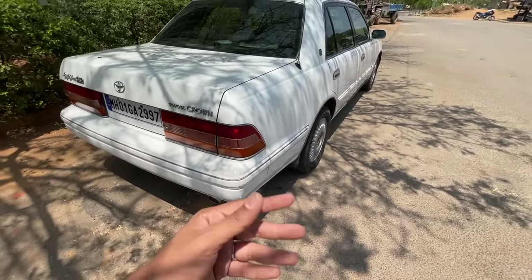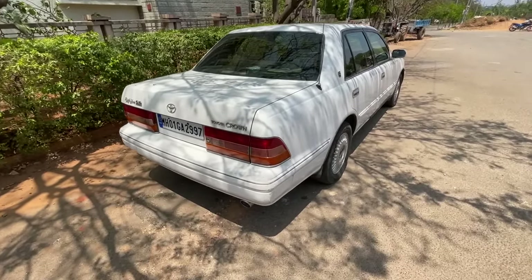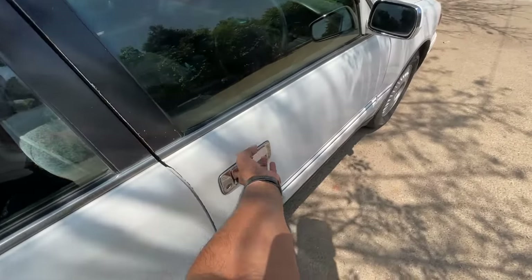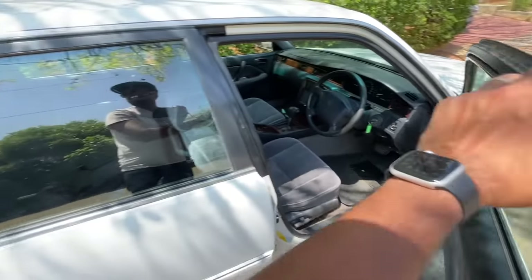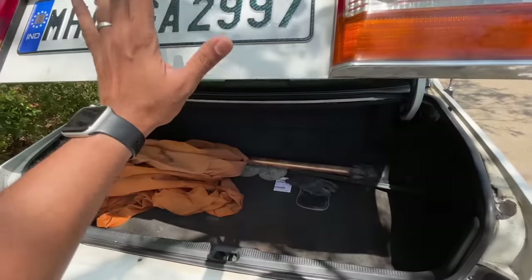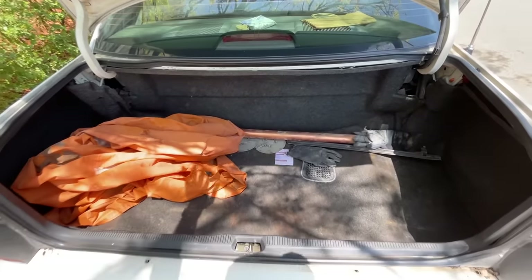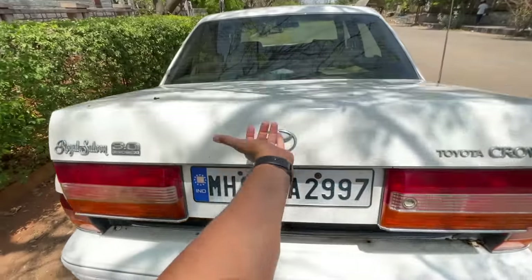There's a chrome line along the underbody. Let me show you the boot — there's a button inside the door to open it. Boot space isn't huge, but it has a power tailgate — watch it come down on its own.